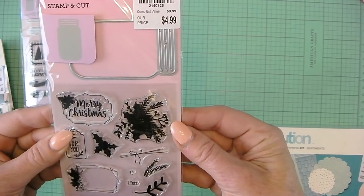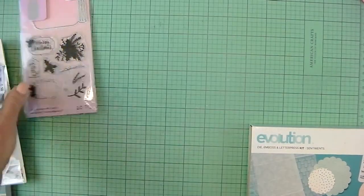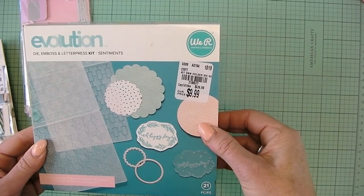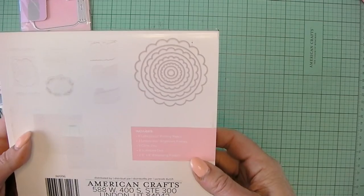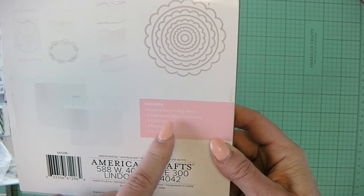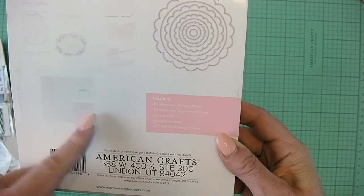$4.99 for the mason jar with different Christmas elements. I got the Evolution die and emboss letterpress kit. This has quite a few different items: 8 letterpress printing plates, 2 letterpress alignment frames, 5 circle dies, 4 scalloped dies, and 2 6x6 embossing folders. So kind of craft related.